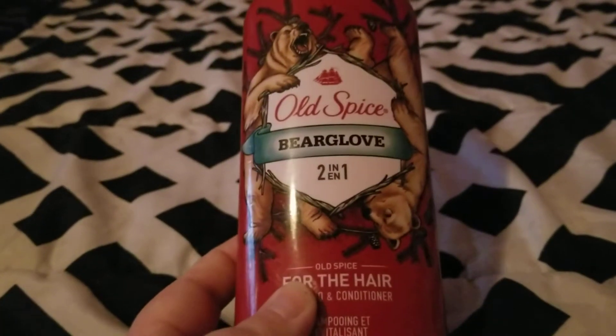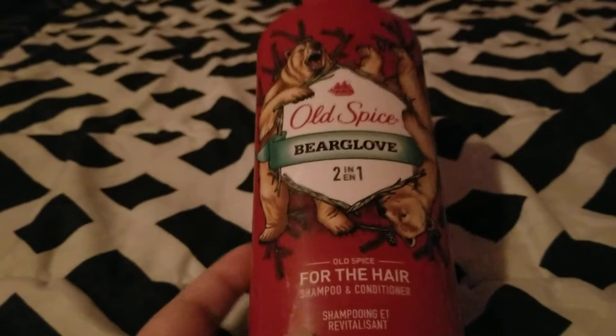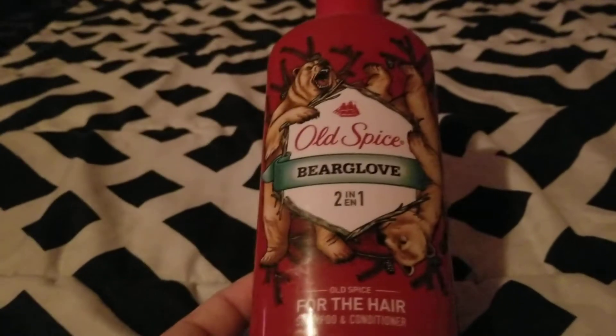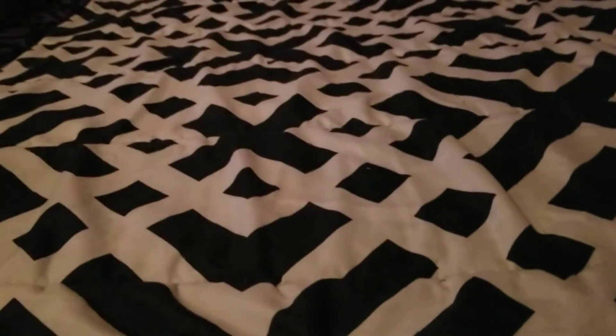Next, my husband finished up this Old Spice Bear Glove two-in-one shampoo and conditioner. This came with his Christmas set. He really liked it and we would go out of our way to purchase it.